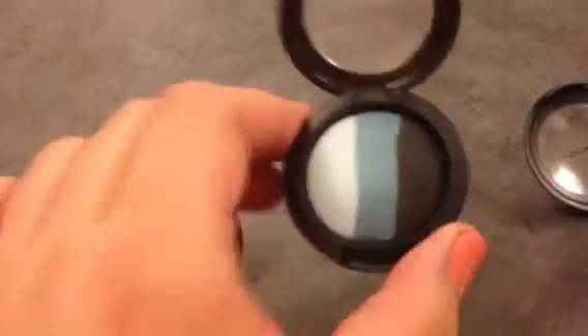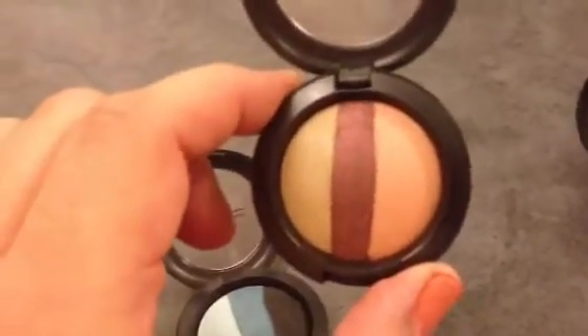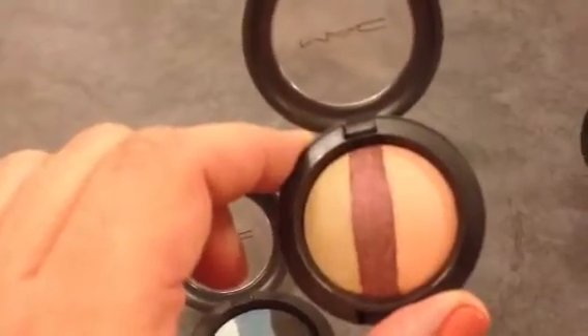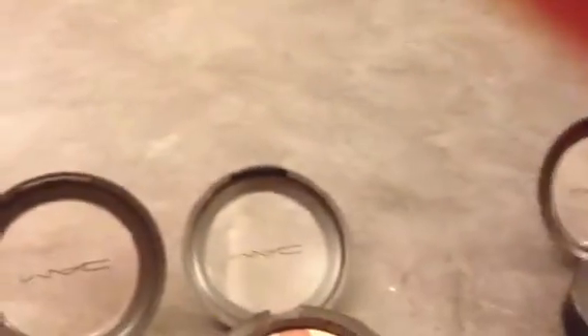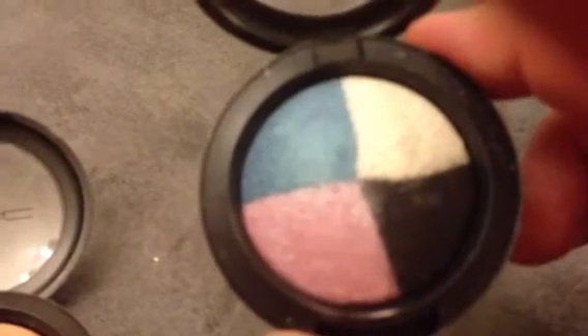This trio is called Blue My Mind. This trio is called In the Groove, and this of course was part of the In the Groove collection from maybe two years ago or so. And then the quad I have is called Fashion Patch, which is pretty cute.